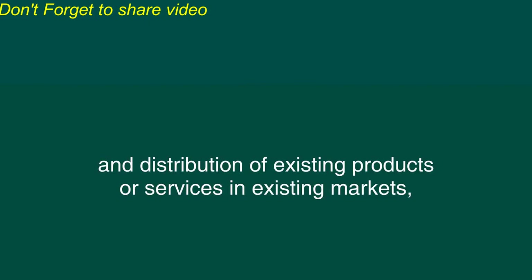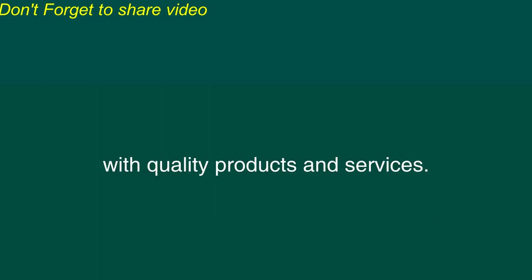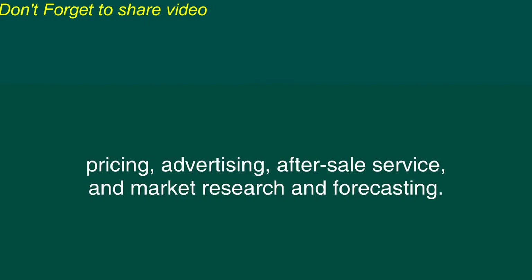The marketing function of business is concerned with the planning, promotion, sale, and distribution of existing products or services in existing markets, and the development of new products and new services in order to better serve existing and potential customers with quality products and services. It is also responsible for customer relationship management, product planning, pricing, advertising, after-sales service, and market research and forecasting.